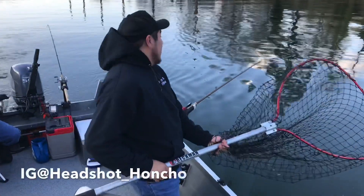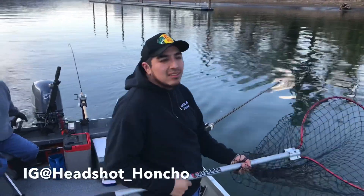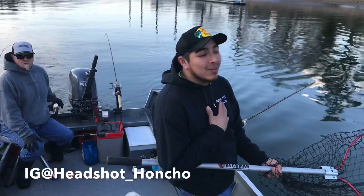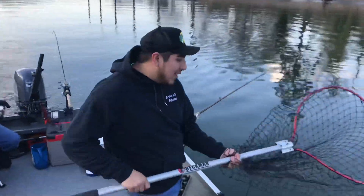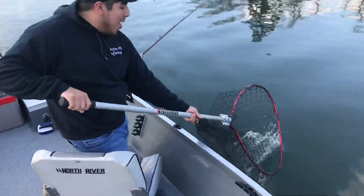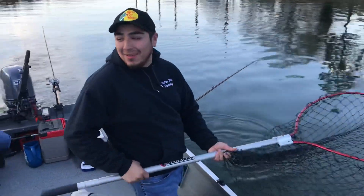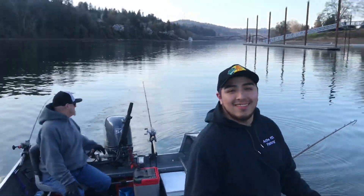All right guys, since there's no fish going on here, we're going to practice our netting techniques since I've never been on a boat. We're going to throw a can over and I'm going to try to net it. Hold the loose stuff back — wham, wham! Right? I guess, hey.